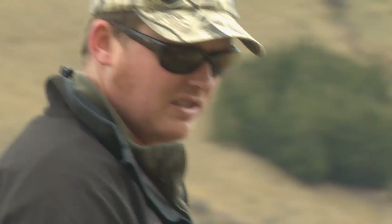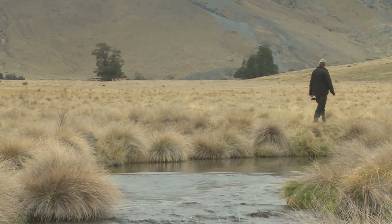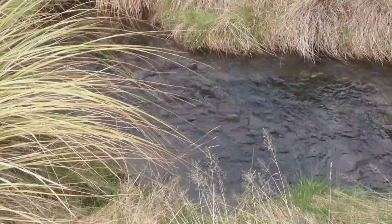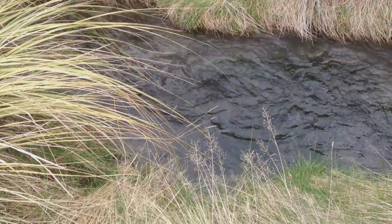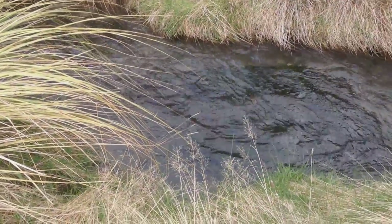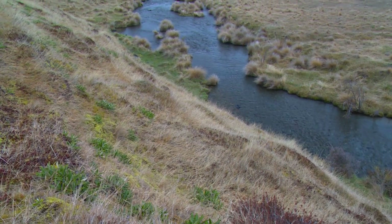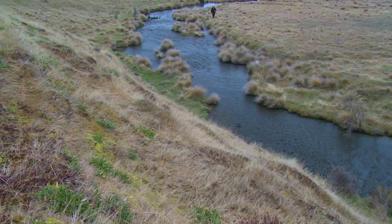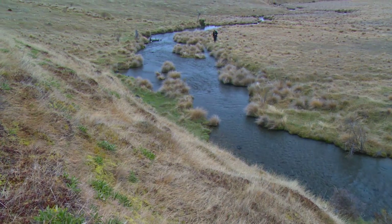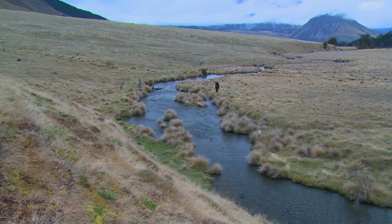We cover a few miles with these surveys. Basically it's two-man teams, one on each side of the stream. You've got to cover the whole stream from where it enters the main stem right up to where it basically bubbles out of the ground as a spring. We definitely do a few Ks and it's not always easy terrain — it's swampy tussock — but thoroughly enjoyable.